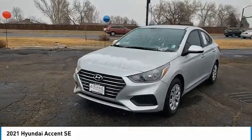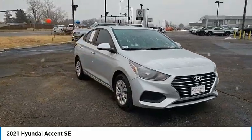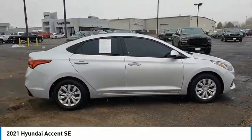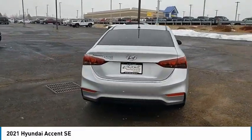We are pleased to show you the 2021 Accent. Designed to keep you moving and leave boredom behind, the Hyundai Accent is affordable, fuel-efficient, and safe. A winning combination. This vehicle has less than 15,000 miles.